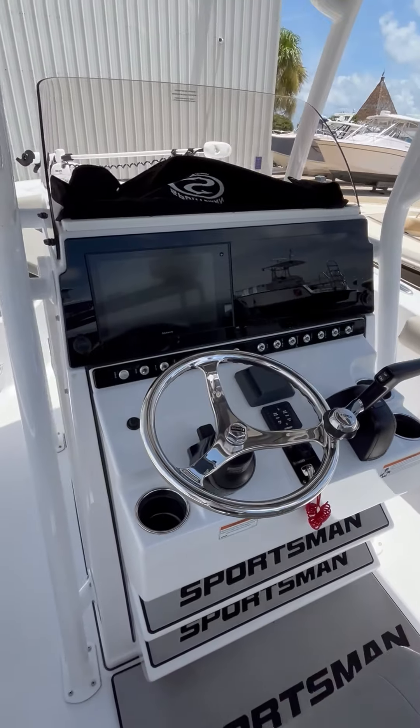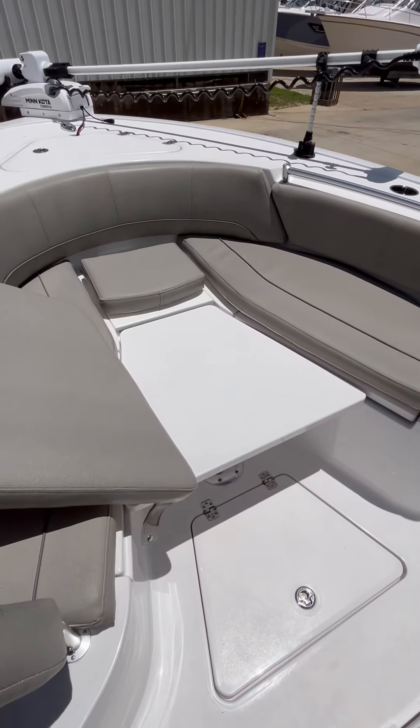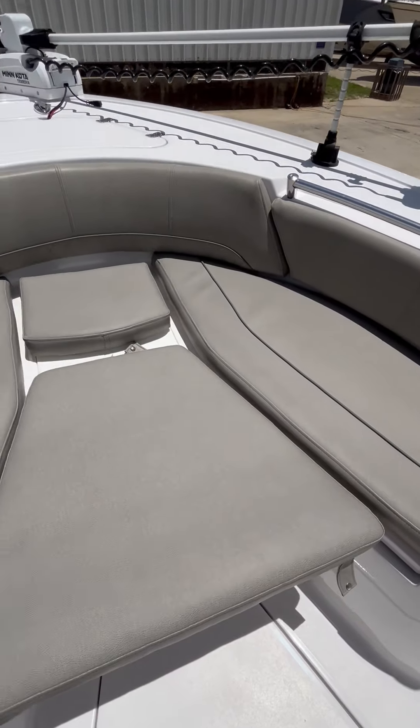Single Garmin. Forward seating with backrest and bow filler cushion package.